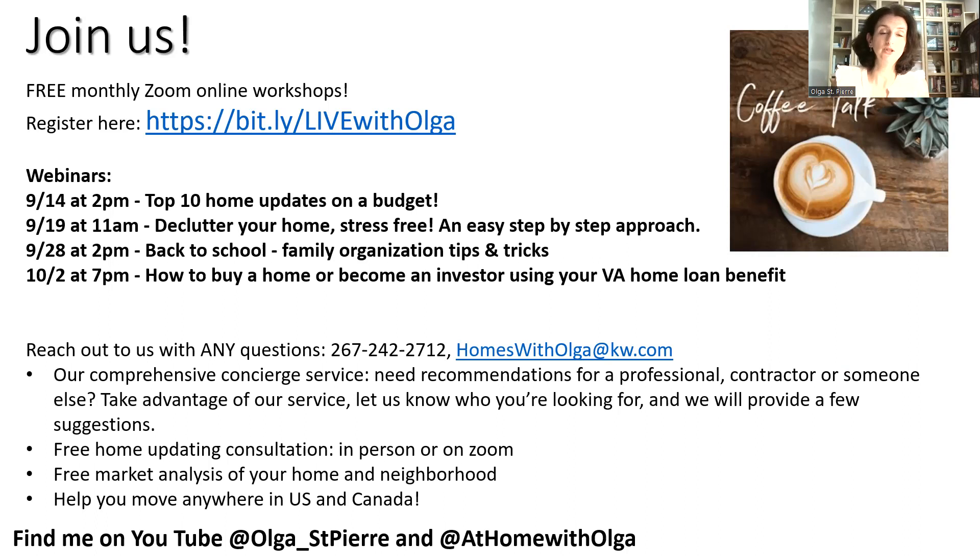You can always reach out to me for any questions. Please let us know how we can help with your home ownership, maintaining your home, or being a fun member of our community. If you're looking for an updating consultation to get ideas of what you can do to your home on a budget, we do those in person and on Zoom. We can help you figure out what your home is currently worth, tap into your equity if you need extra money, protect your investment with a proper insurance plan, and if you're anticipating a move, we can help make it as stress-free as possible anywhere in the United States and Canada.